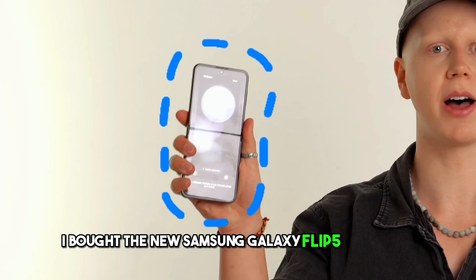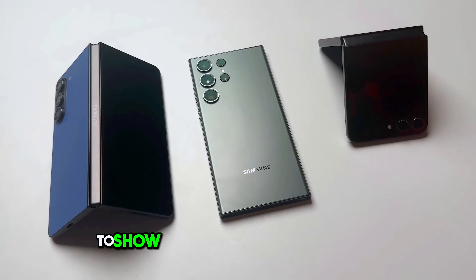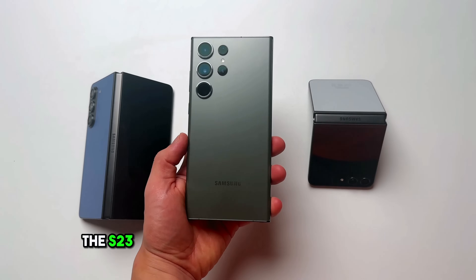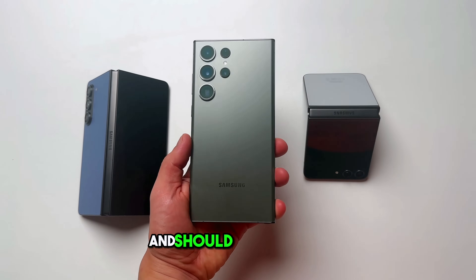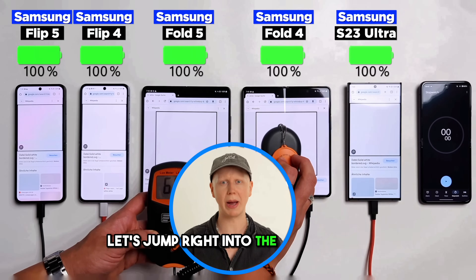I bought the new Samsung Galaxy Flip 5 and Fold 5 and compared them to the best Samsung smartphone to show you which ones you should buy. The S23 Ultra has by far the biggest battery and should destroy them, but the winner will shock you. Let's jump right into the battery test.